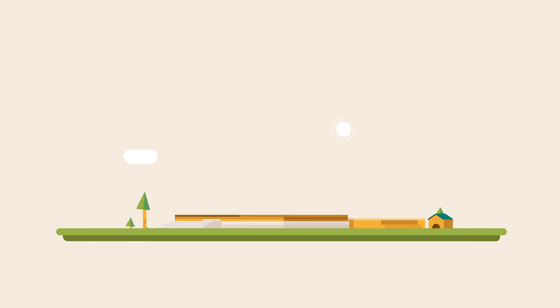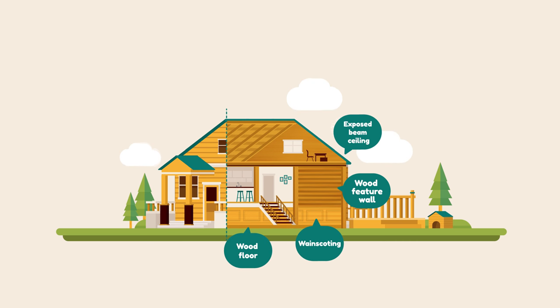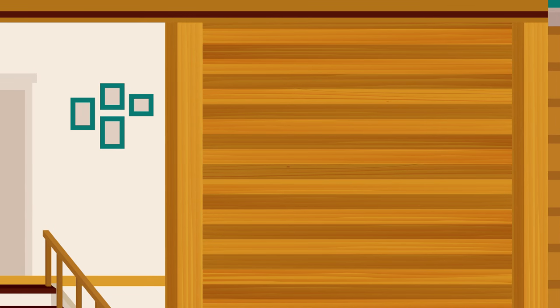It's easy to bring the benefits of nature into your home with a wood feature wall, ceiling, wainscoting, or floors. Even exposed structural beams can do the job. You just have to be able to see the wood grain.